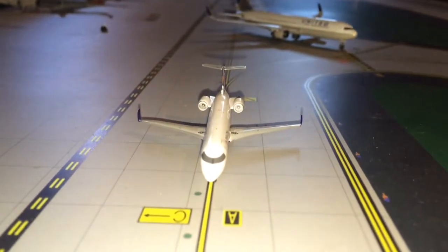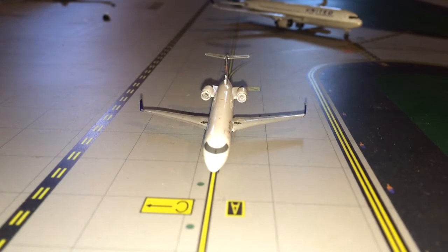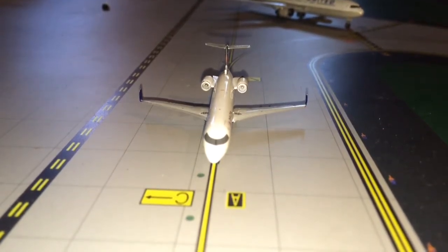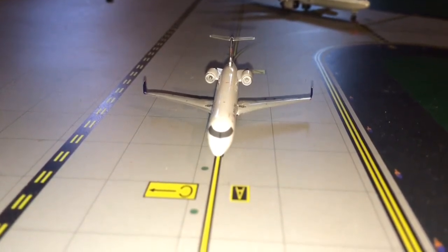How's it going everybody, this is Gemini Jets 1272 here, coming back with another airport update for you. Today I'll be doing Philadelphia International Airport — this was requested by Gemini Jets 28 and Gemini Jets 33.